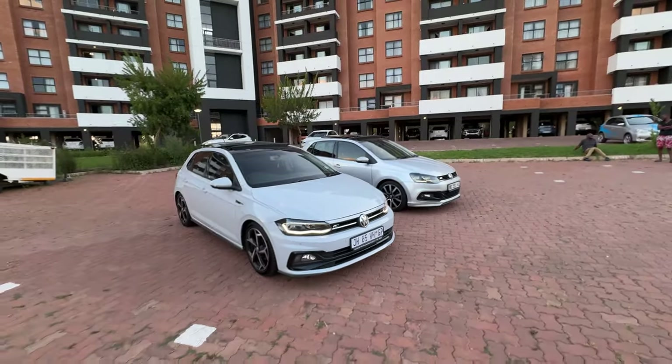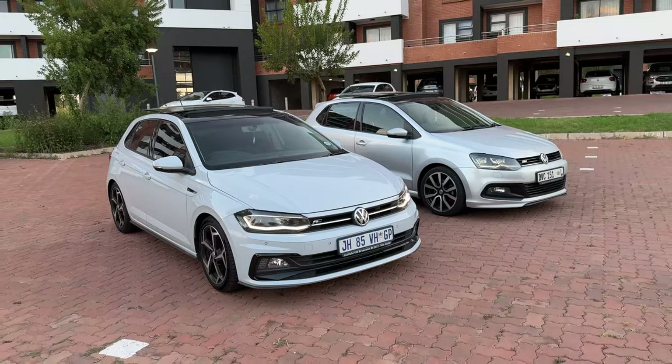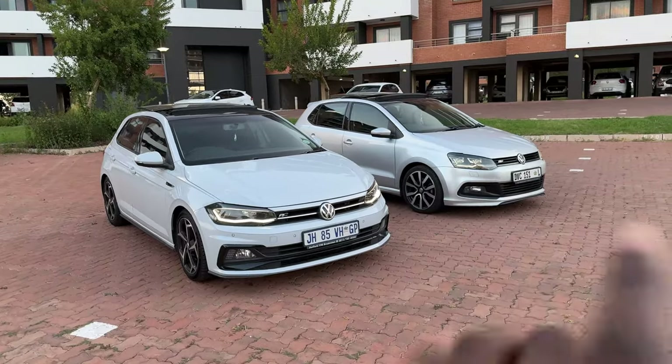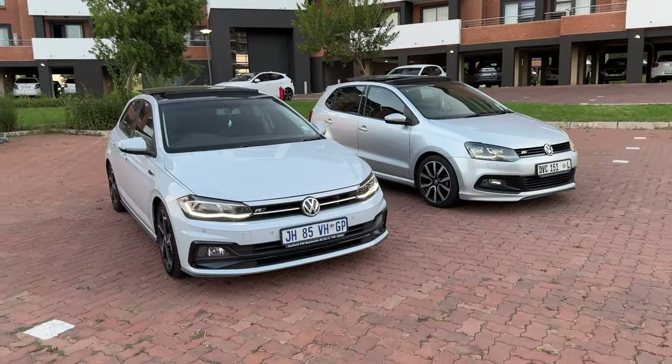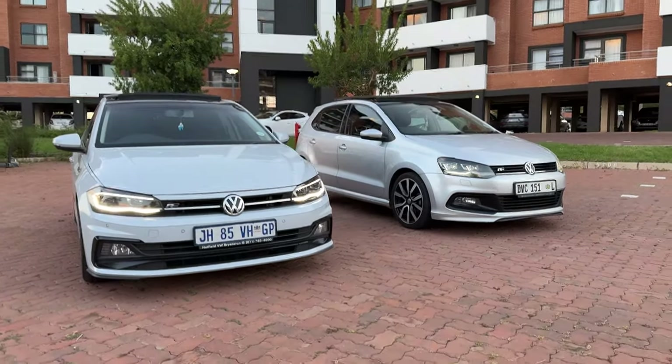Today we have these two cars — the Polo 6 and the Polo 5. If you want to argue about that, I've already mentioned it in the review of this car. We're comparing them starting from the looks.